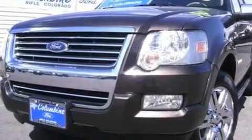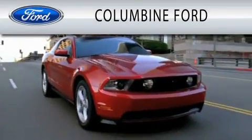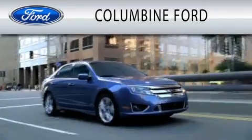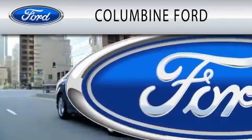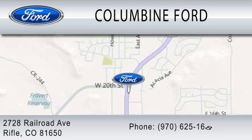Contact us today and schedule your opportunity to see this vehicle in person. Columbus Ford is dedicated to doing everything possible to ensure that the experience you have selecting your vehicle is as pleasant as possible. We are located at 2728 Railroad Avenue in Rifle.